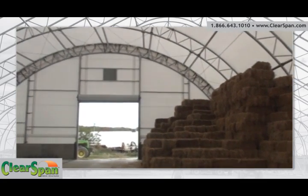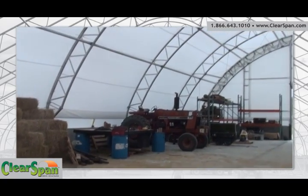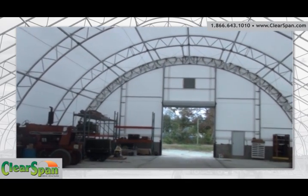As you can see, we've got a pile of straw here. I'm able to work on equipment throughout the building, keep my snow plows inside, covered, out of the weather, and keep other odds and ends that I used to store all over the place.